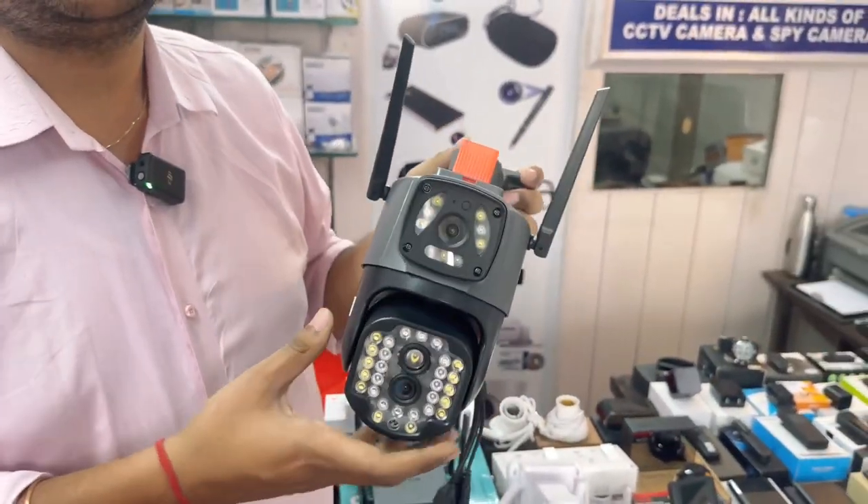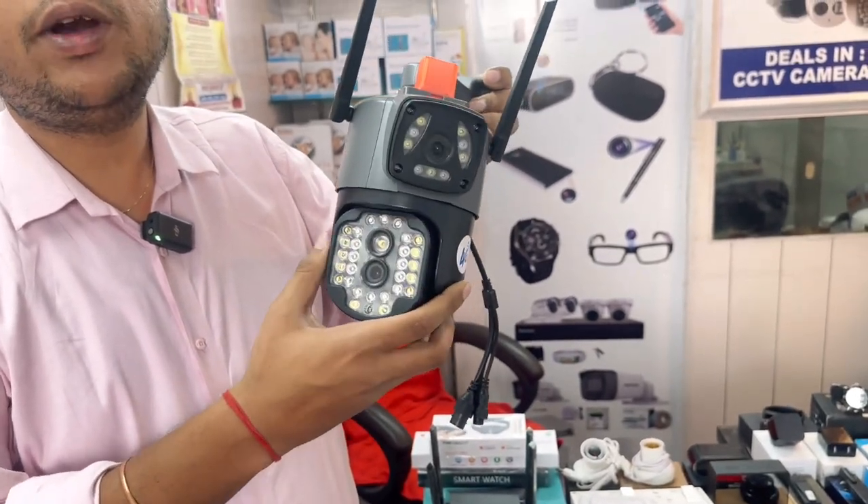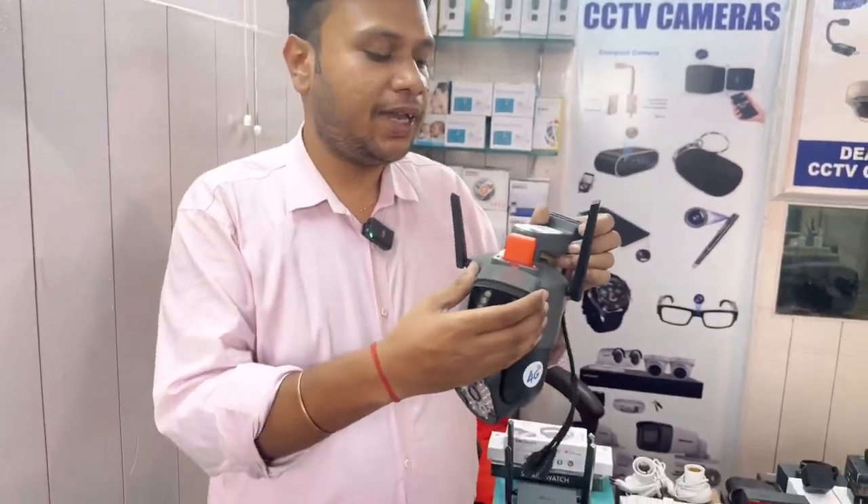You have 24 flashlights. You can see 360-degree movable, up and down 90 degrees, two-way audio talking, and Wi-Fi. You can see better live.